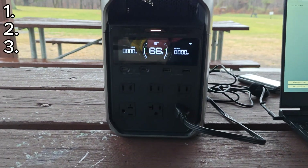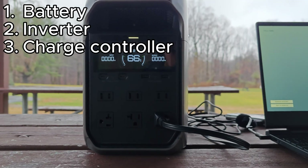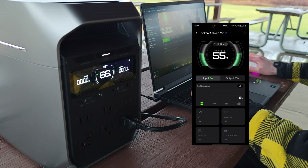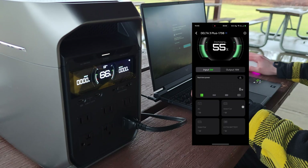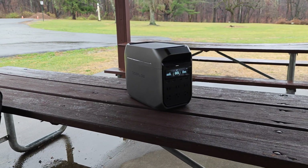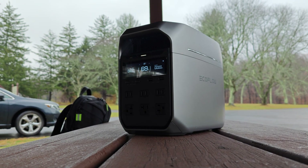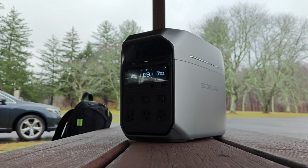This is a power station. It's essentially three components — a battery, power inverter, and charger built into one unit with a display and an app to monitor what's going on. The great thing about these is the ability to have power essentially anywhere you need it. This includes camping, power outages, or even just places where you don't have access to a normal outlet.